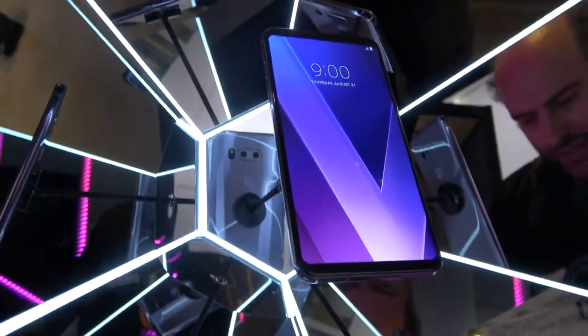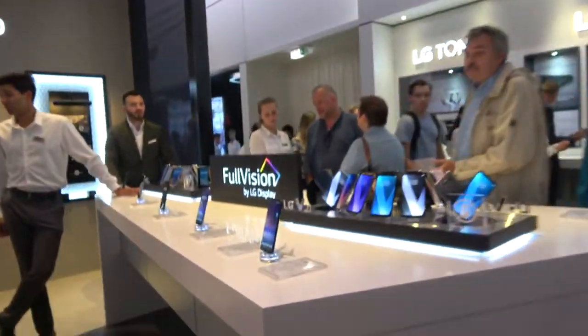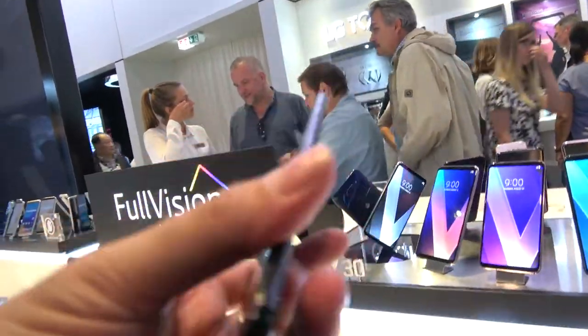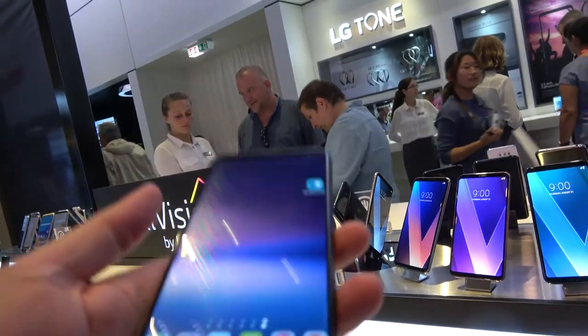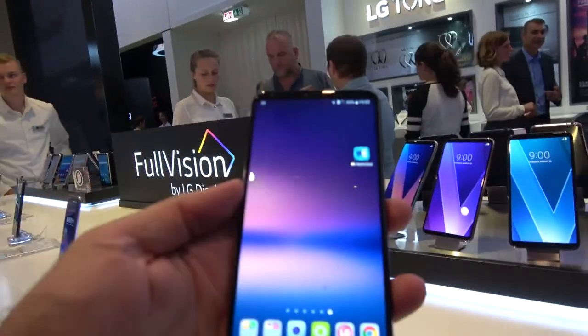Let's check out the latest phone here at the LG booth, the V30. I'd like to say it's kind of like — oh my god, it's really nice, very very light. This is the second plastic OLED phone from LG.